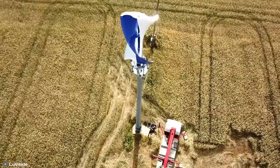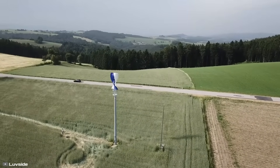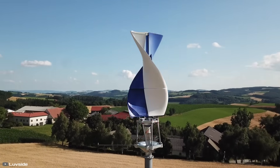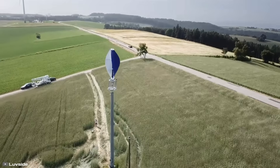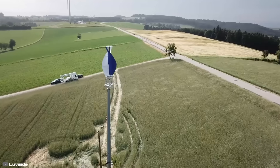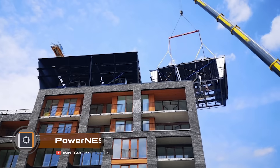Among other advantages of this turbine is its excellent resistance to tropical storms and typhoons. The ability to be installed in any location and direct connection to stationary electrical grids are also worth mentioning. The main mission of the manufacturing company is to make decentralized energy supply as accessible as possible to people all over the world.